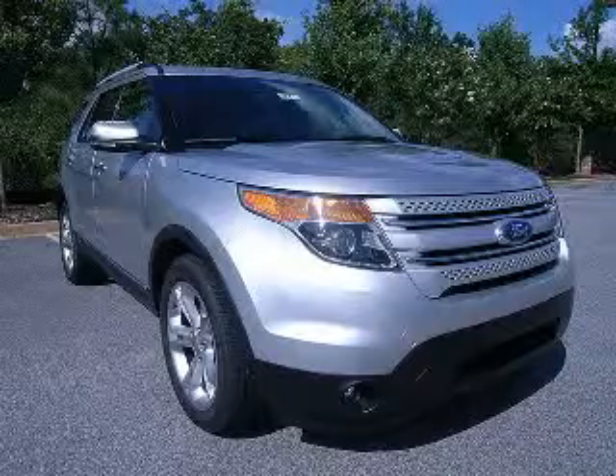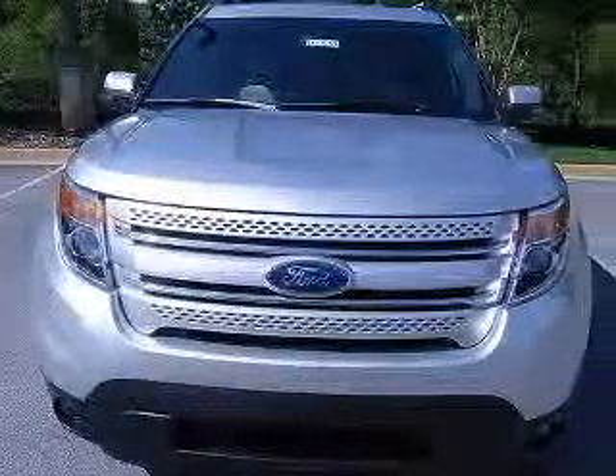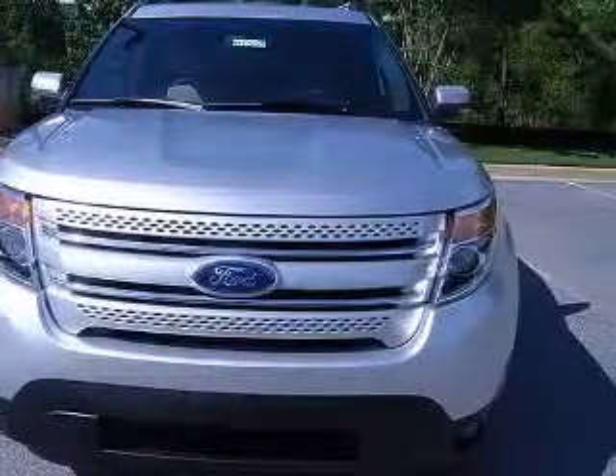We are proud to present this excellent new 2011 Ford Explorer. This Explorer has a 3.5L V6 engine and an automatic transmission.